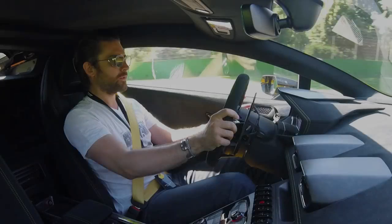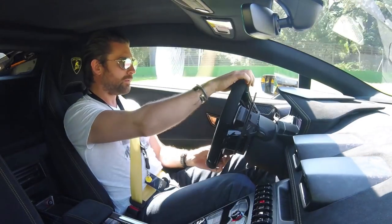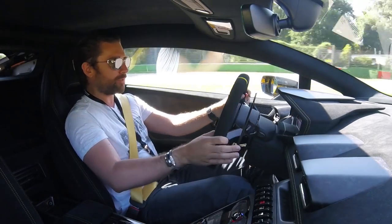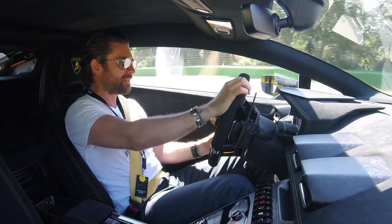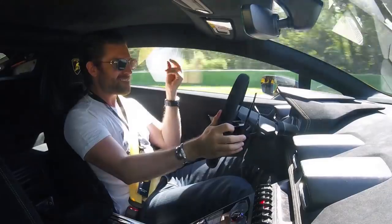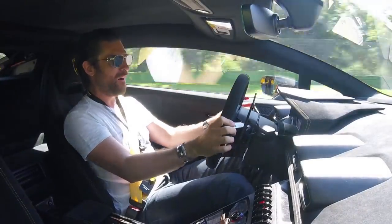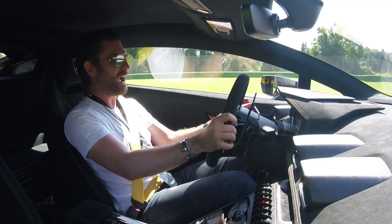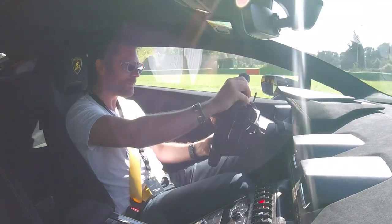Here we go — a lap of Imola in the brand new Lamborghini Huracán Performante. There are your revs in your V10. The brakes are fabulous, and the downshifts are as crisp as you're going to get.